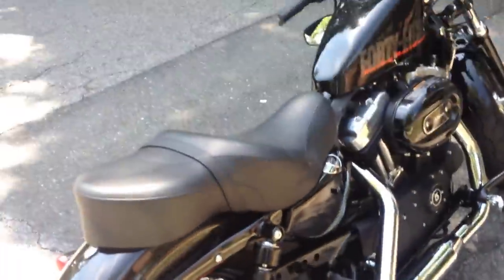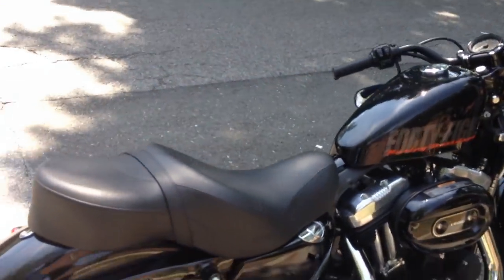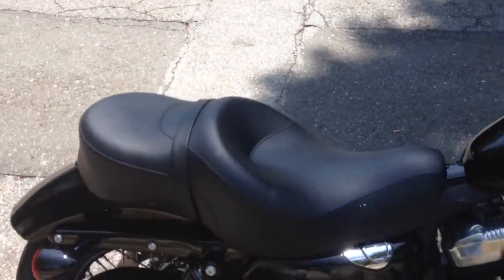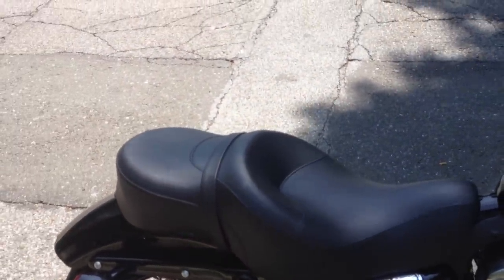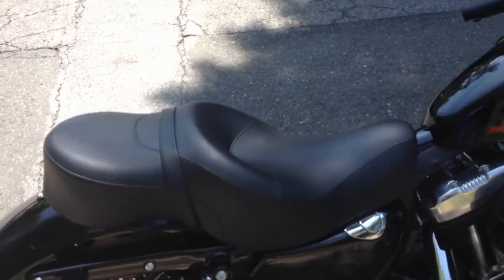Today I'm doing a review on the Sundowner deep bucket seat for the Harley Sportster 48. I got this seat primarily because the stock seat was killing me — every bump I felt it basically in my soul, that's how hard it was.